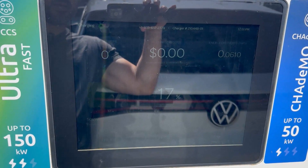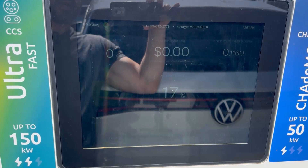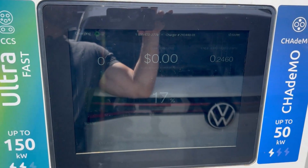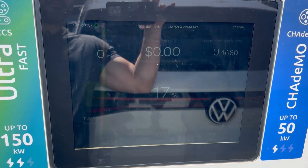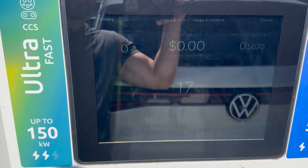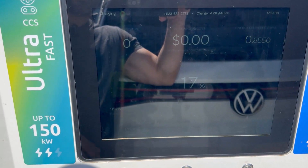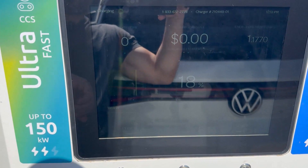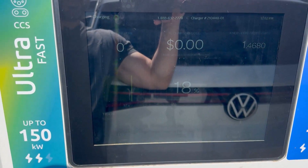We are now ramping up. At a state of charge of 17%, I would expect to get pretty close to peak charge rate of 130 to 135 kilowatts. We are over 100 now, at 115. I've used this dispenser before and it does seem to like 115 for my car. Looks like we're settling here at 115 to 116 kilowatts. We are at 7 minutes and 55 seconds into it. I would have already left the gas station, but we're still here.